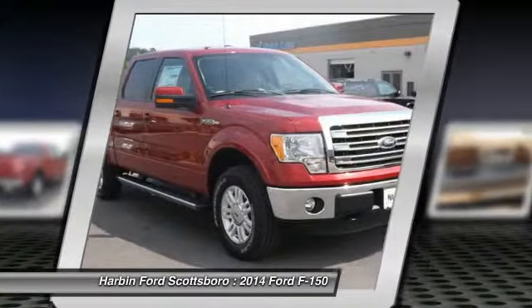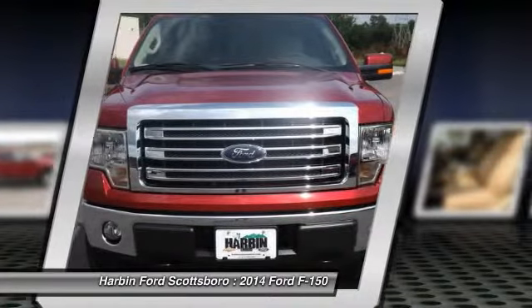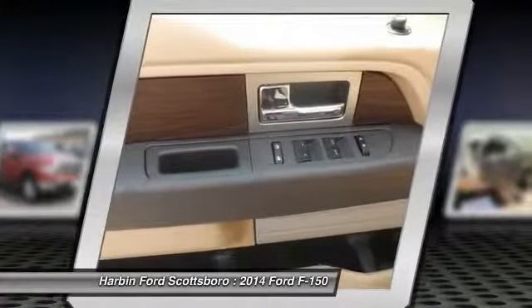Power windows, security system, electronic stability control, remote keyless entry, and panic alarm.